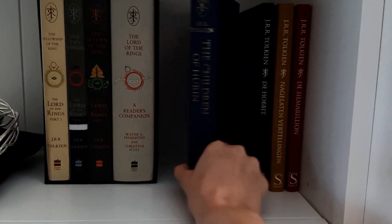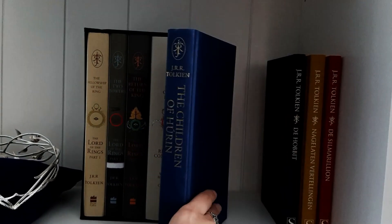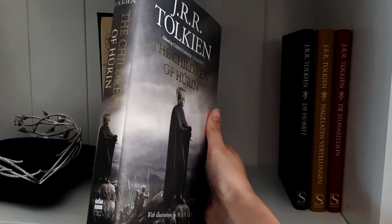Next up I have the Children of Húrin. I just wish that they made them in black too because all the black books were matching so well. And here is the book with the dust jacket on.